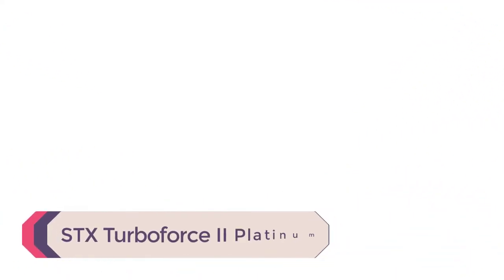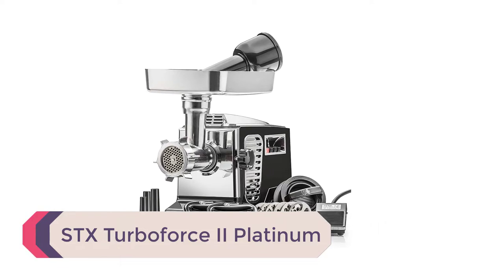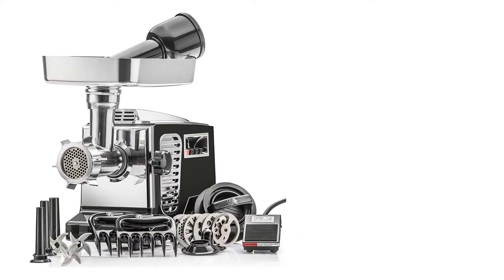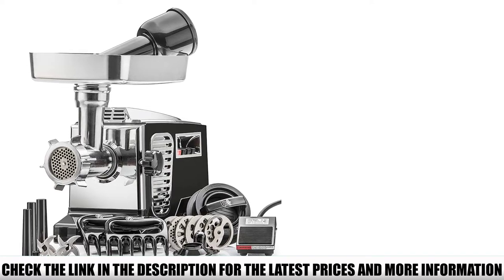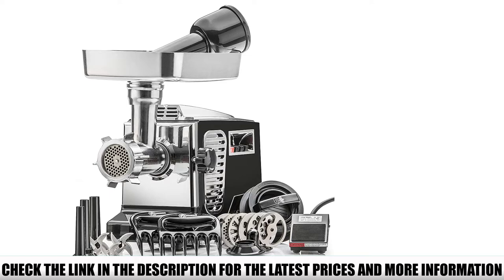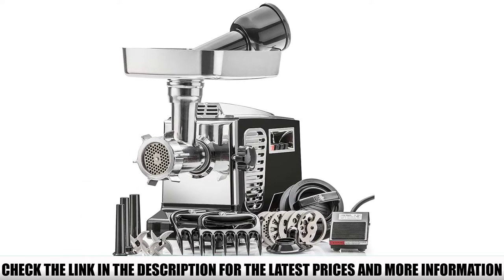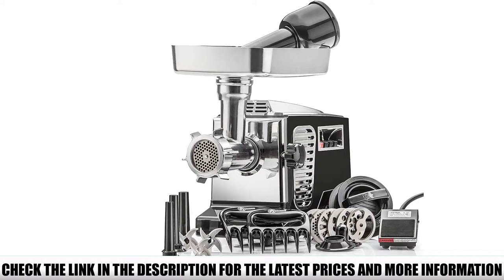Number 5: STX TurboForce 2 Platinum. This is one of the best heavy-duty meat grinders we suggest confidently based on our own experience. The product carries a patent for its quad air cooling system, which plays a significant role in the durability of the machine. This monster has 2000 watts of output power with 3 levels of speeds — high, low, and reverse — and a built-in circuit breaker.